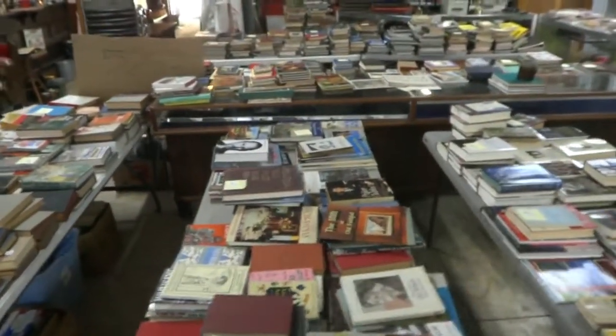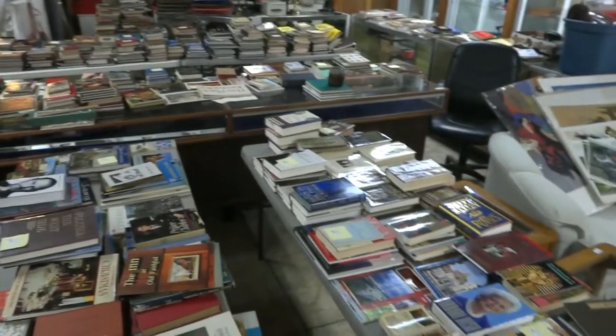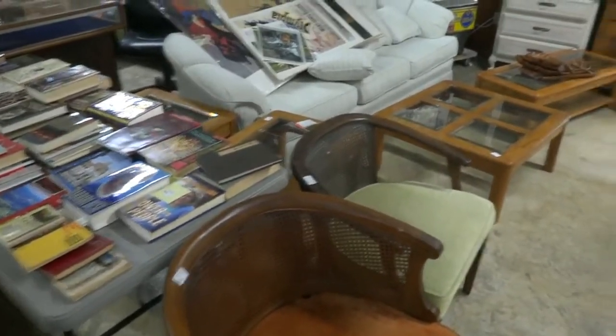We still have quite a few books from last week, and we've added a bunch more. If you're interested, we're going to do some quick sales of these books and then make some large table lot sales. It's time to get the book department cleared out.